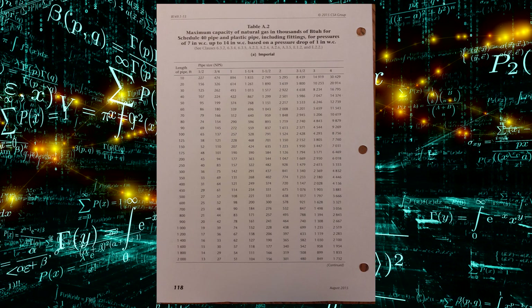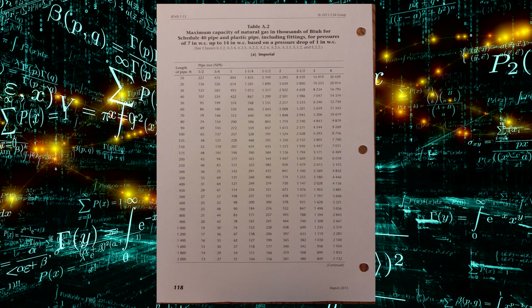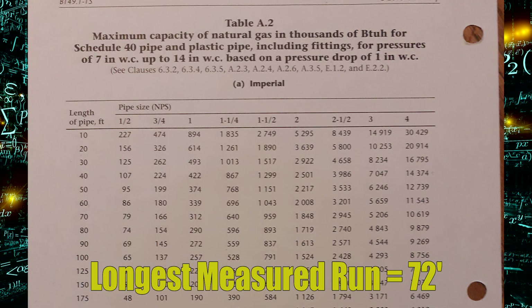Let's turn to page 118 in the codebook, which is Table A2. We are running 7 inches of water column through our gas line, which will be black iron, and we're going to have a 1 inch water column drop. Our previous example had a longest measured run of 72 feet, so let's look down the left-hand column — length of pipe in feet.